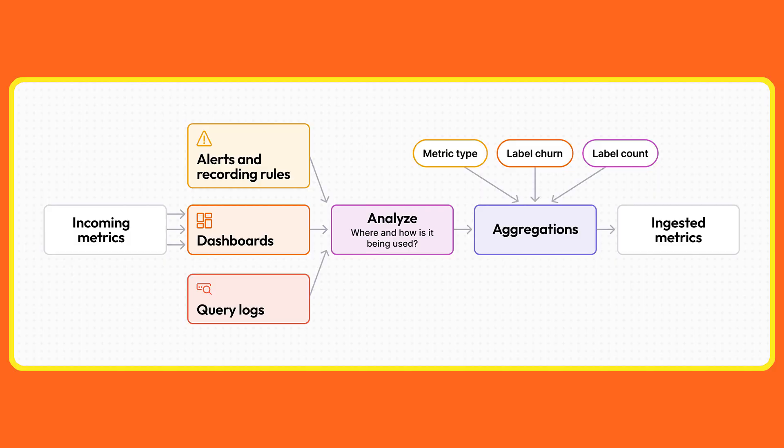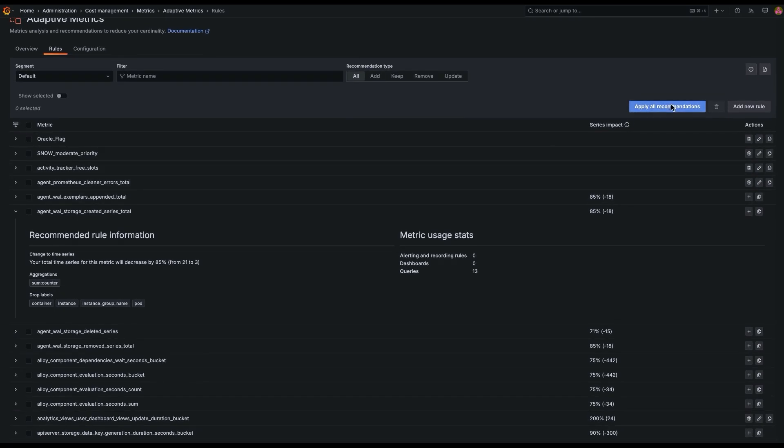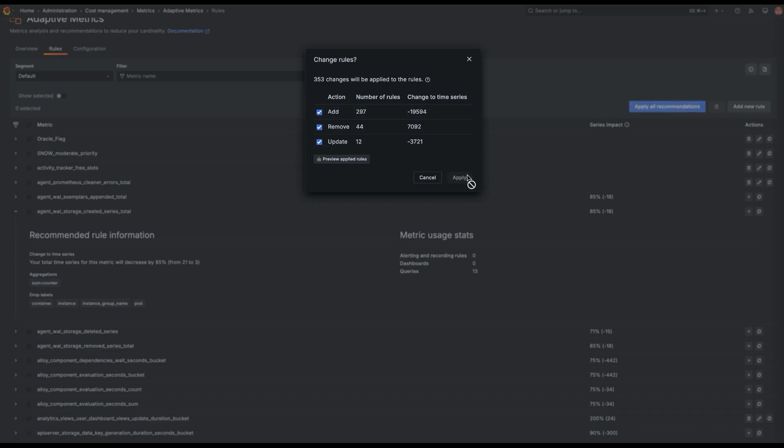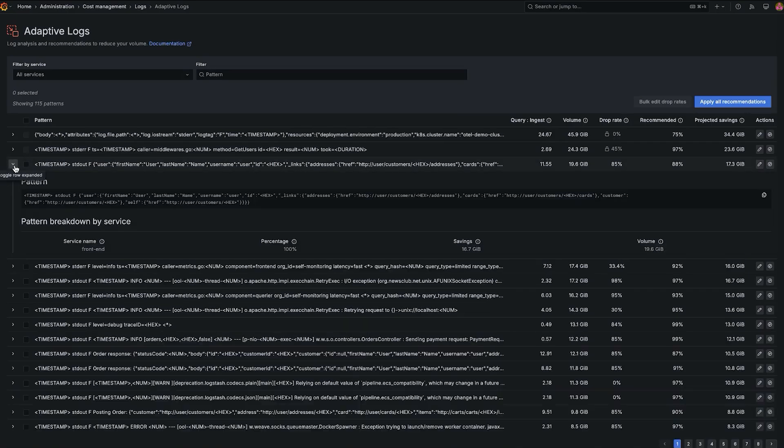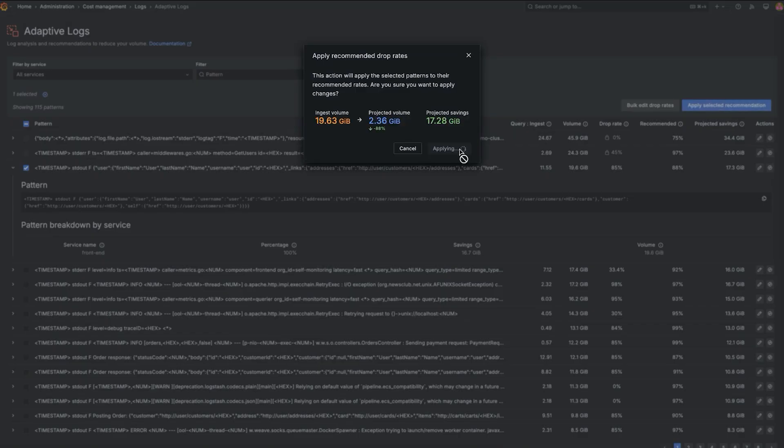The breakthrough in adaptive telemetry is that we classify signals based on their use — whether it's involved in queries, alerts, or displayed on a dashboard. Based on this classification, data is aggregated, dropped, sampled, or otherwise reduced if it's deemed low value. This ensures that the ingested data is both cost-effective and valuable, optimizing your observability whilst keeping these costs manageable.